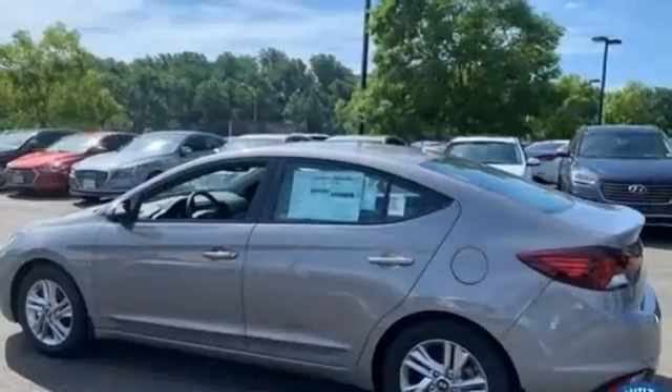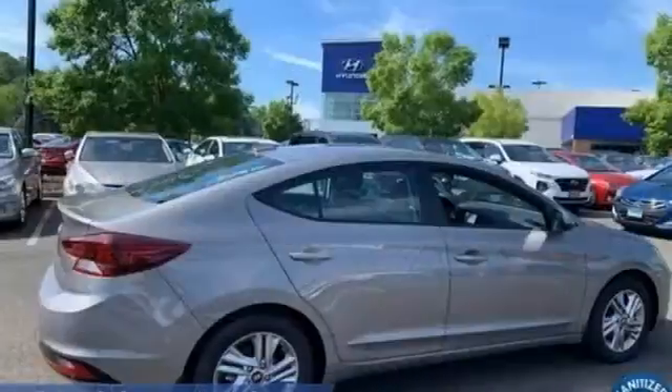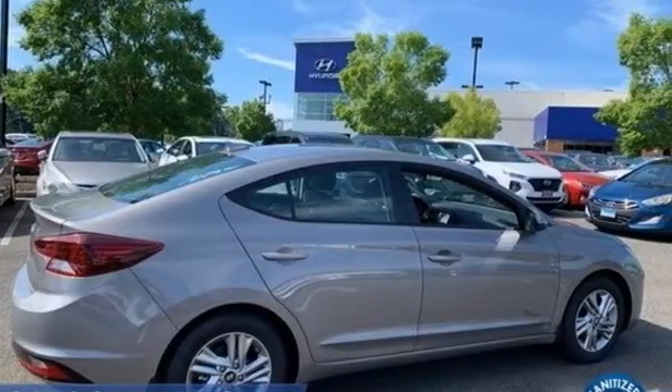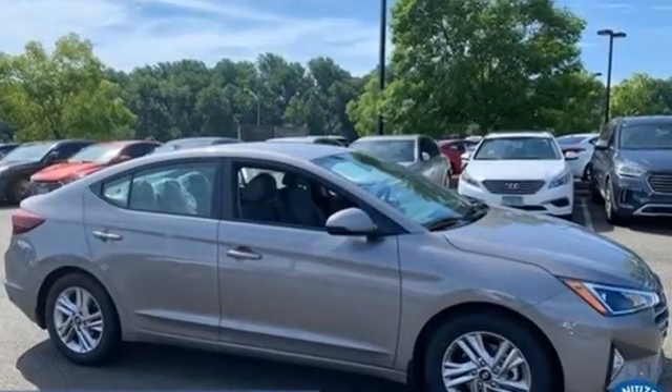Aluminum wheels, gas pressurized shocks, and continuously variable automatic transmission. Hyundai's attention to detail means a better driving experience for you. You'll never know until you try — test drive it today.